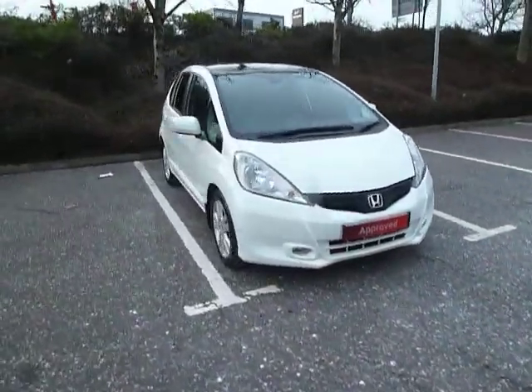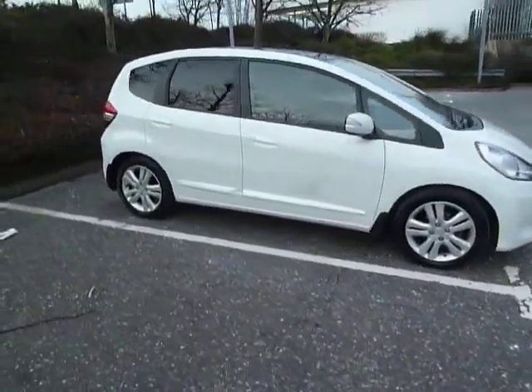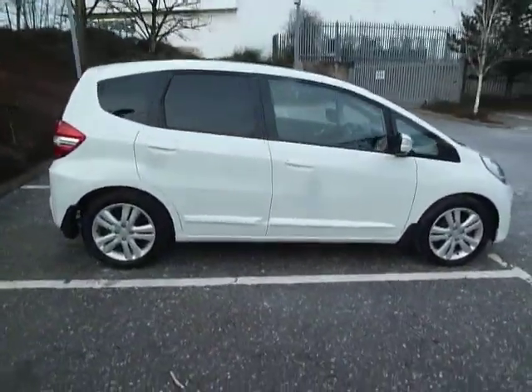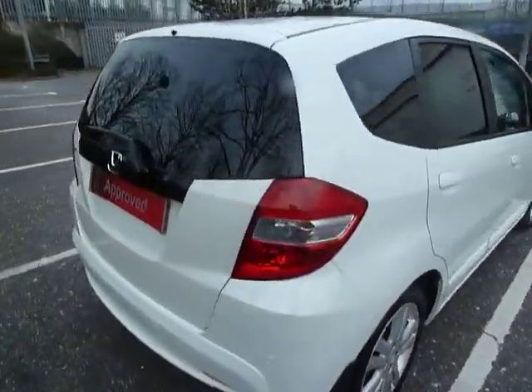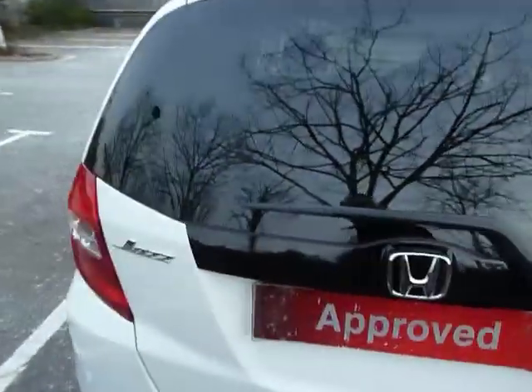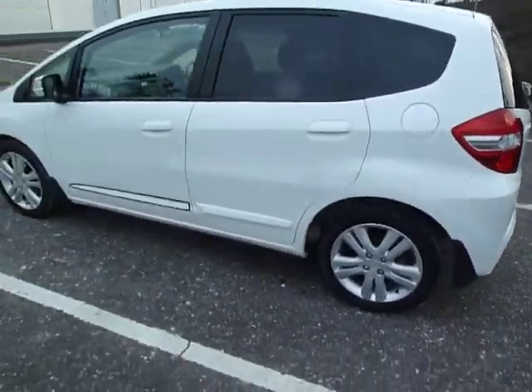Hello and welcome to JT Hughes here in Shrewsbury. My name's Clark Allen and today I'm going to be showing you around this Honda Jazz. This Jazz is a used car, it's an EX in spec, 1.4 petrol and it's an automatic. The colour of this car is orchid white and it's also a 13 plate.